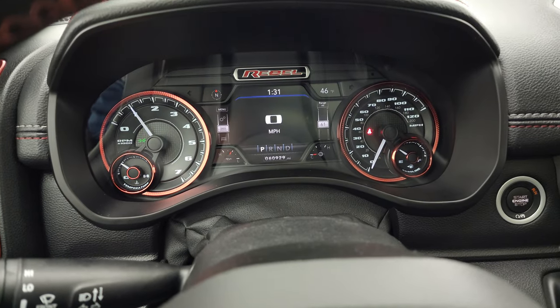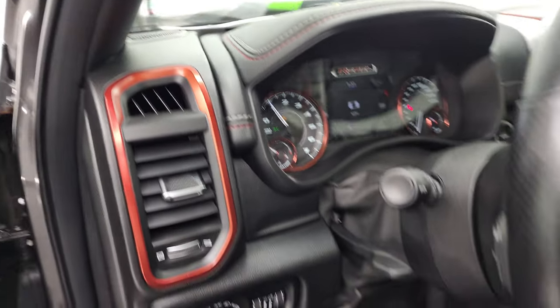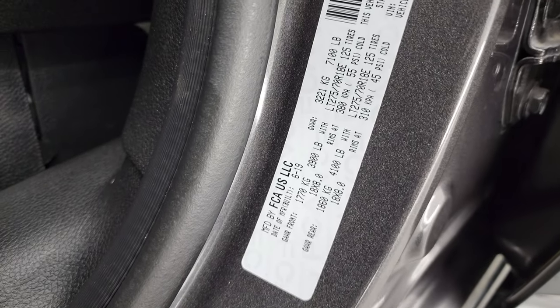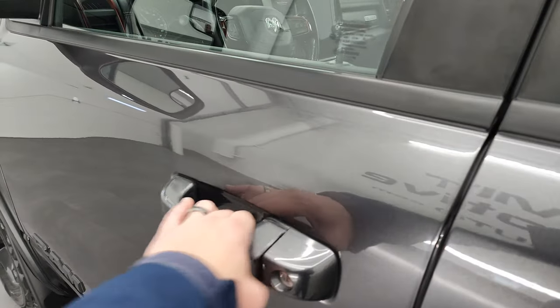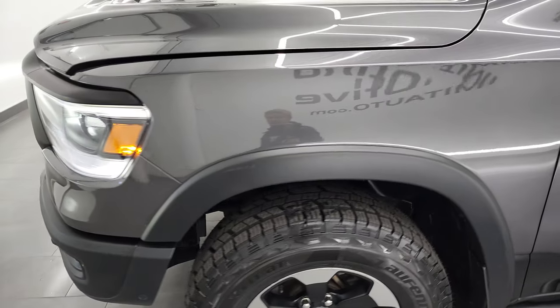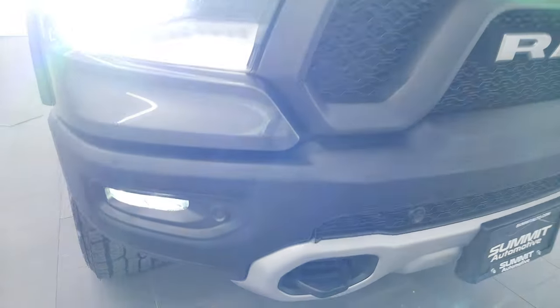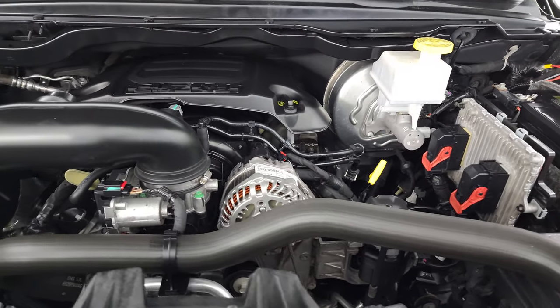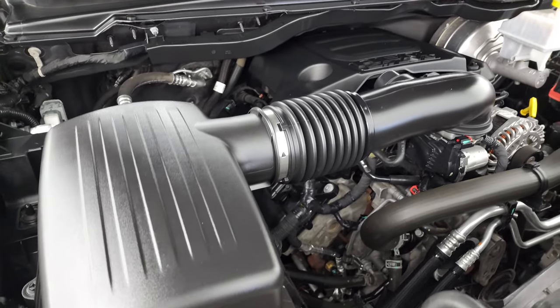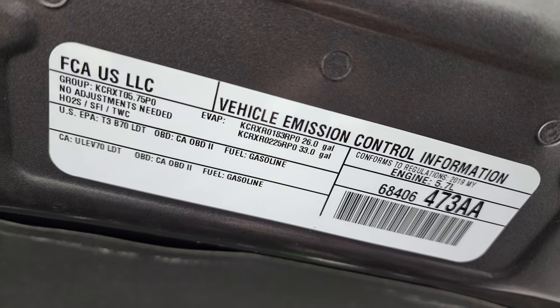Starts right up, no check engine lights or anything like that. Check out your tire and loading information sticker as well as your VIN sticker. Let me make sure I have those fog lights on — there we go. Under the hood, we have the 5.7 liter V8 Hemi engine. Engine bay is very clean, runs very smooth. Once again, this truck has been fully safetied and inspected by our service shop — fresh oil and filter change, all fluids checked and topped off, and 100% ready to go. There is the emissions sticker.